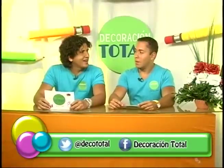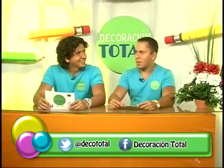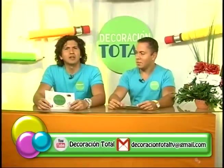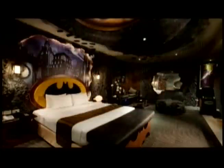Estamos de vuelta en Decoración Total y estamos listos para mostrarte esas imágenes prometidas de esas extrañas decoraciones, esas decoraciones las más extremas. Vamos a comenzar con la siguiente fotografía.